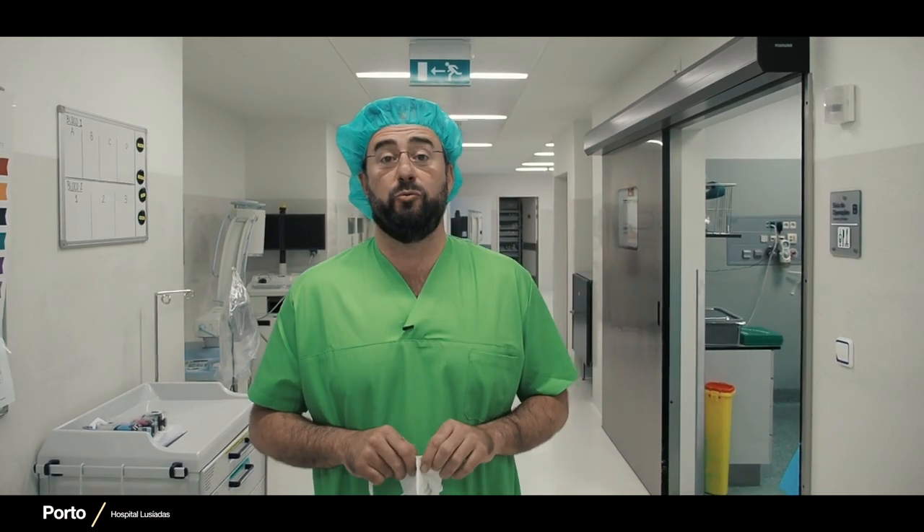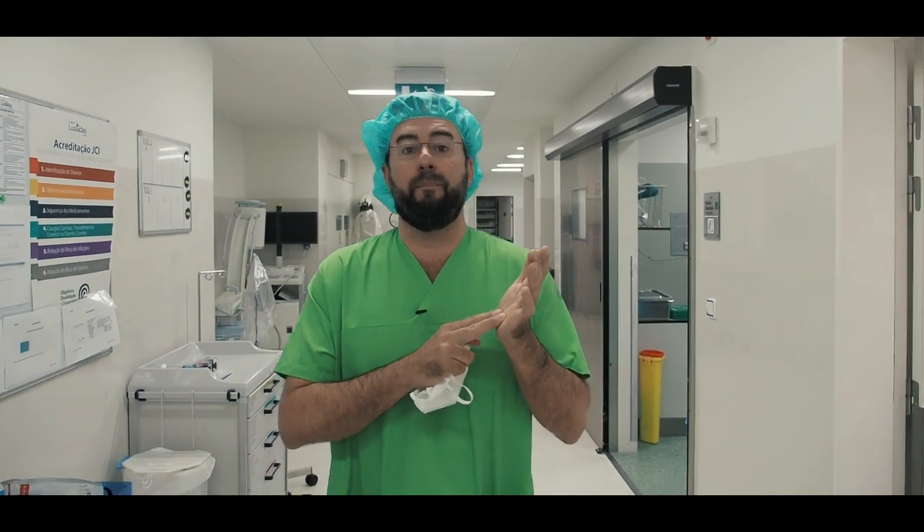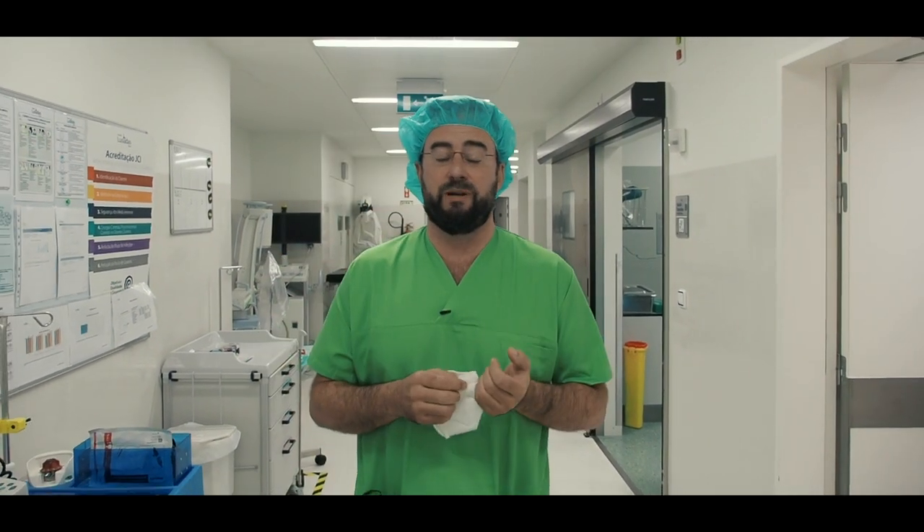Vamos operar agora um doente, um rapaz com 18 anos. Tem um problema de transpiração palmar, chamado hiperhidrose — transpira muito das mãos, o que condiciona muito o seu dia a dia.